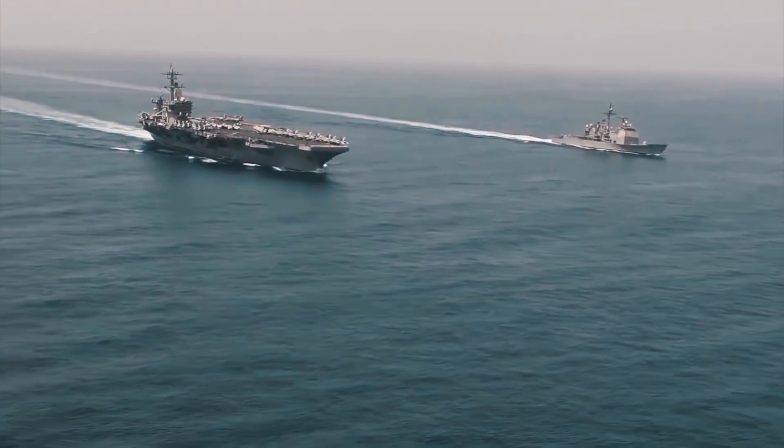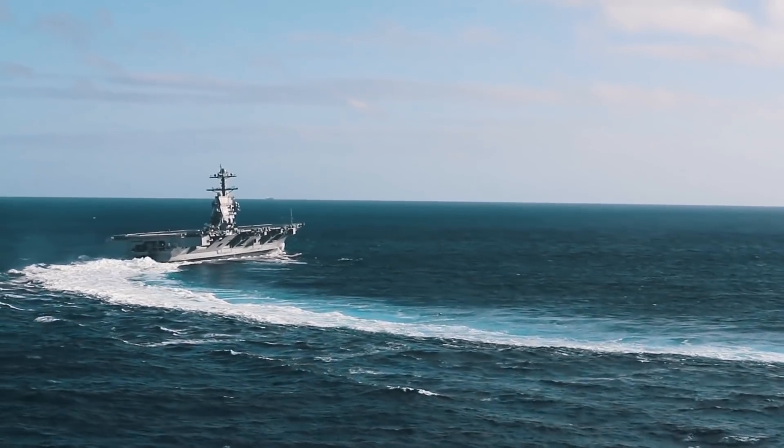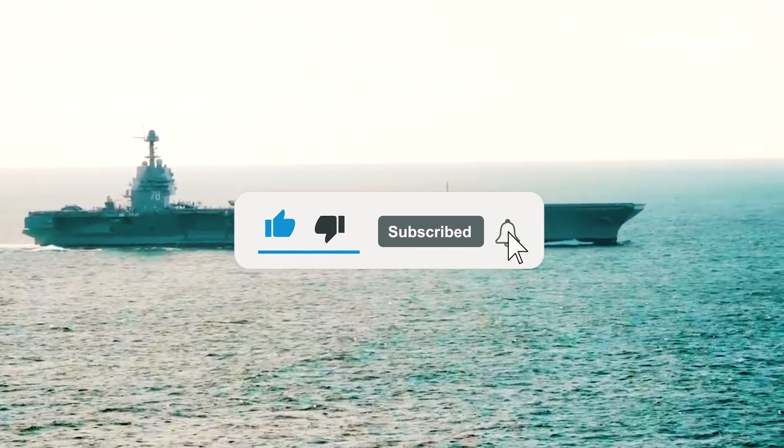What are your thoughts on the latest aircraft carrier? Let us know in the comments! And if you found today's video enjoyable, please leave a like and don't forget to subscribe.